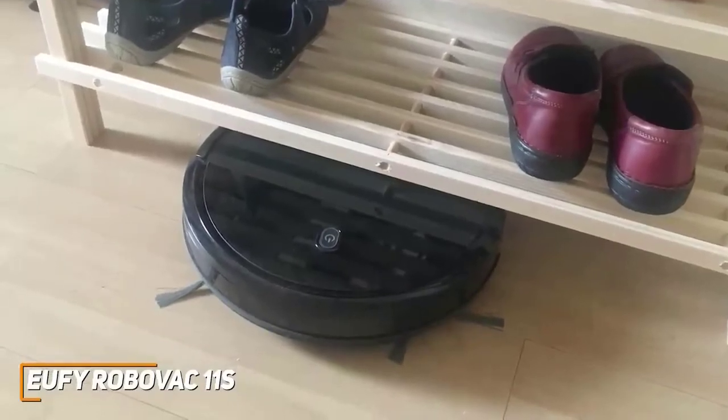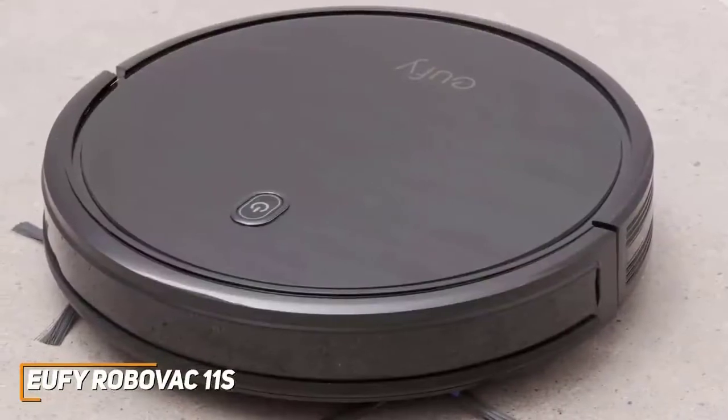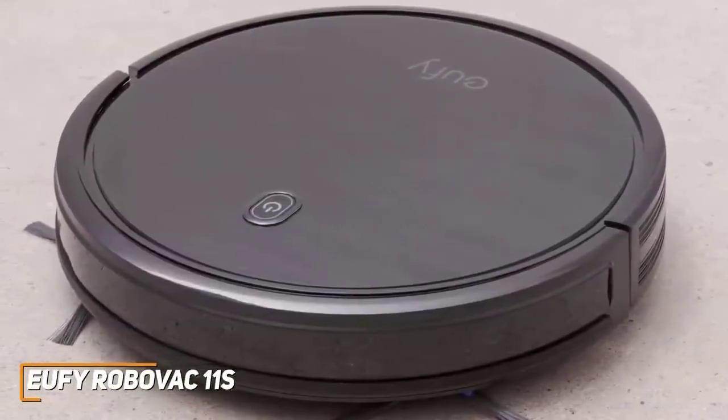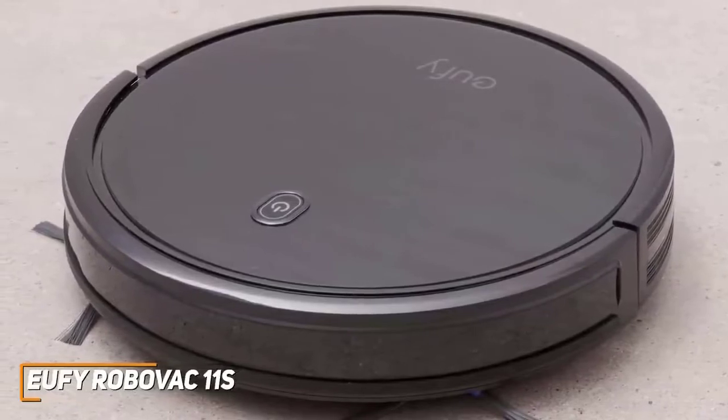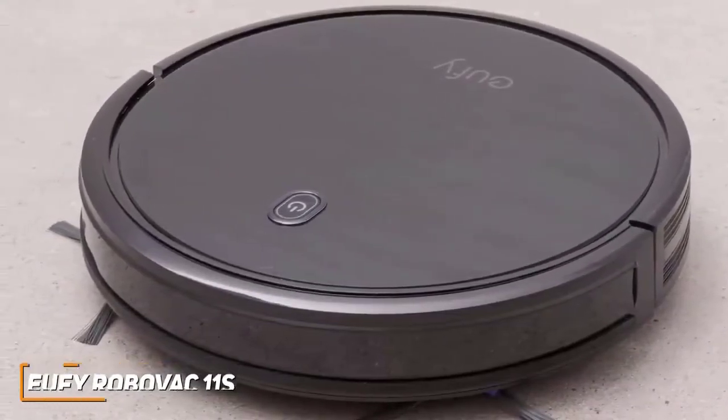Overall, if you're looking at getting your first robot vacuum, a robot vacuum for more basic jobs like cleaning hardwood floors in an apartment, or you're just on a tighter budget, the Eufy RoboVac 11S is going to be a great option for you.